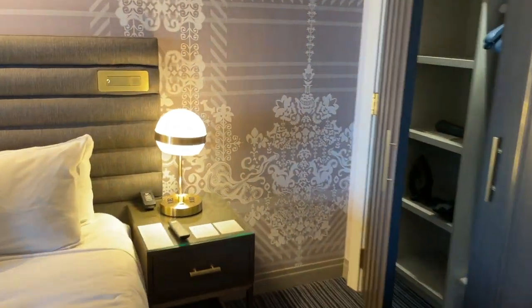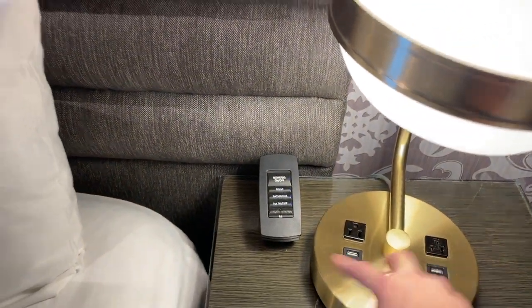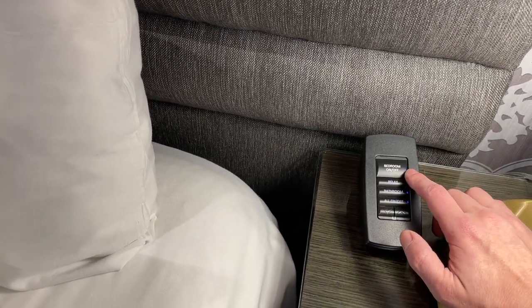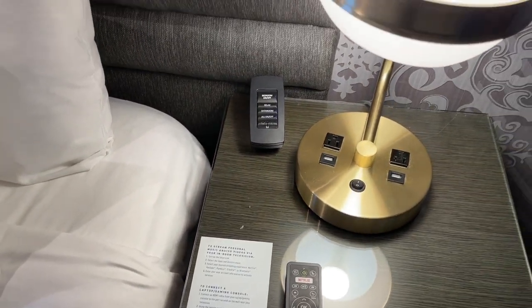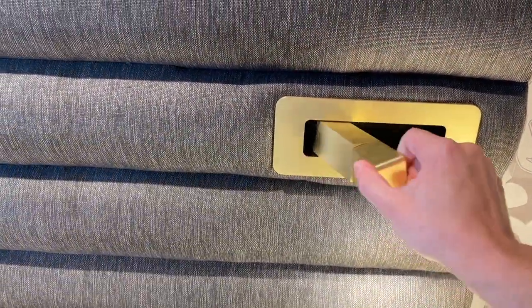Right by the bed they have four outlets — two USBs on one side and two USB on the other side. You can control the room from right here: bedroom on and off, relax, bathroom. You also have your remote for the TV in here, and reading lights if you want those.